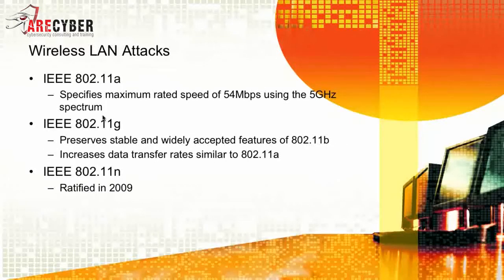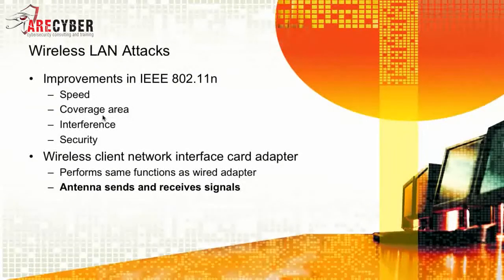There are several wireless standards you must be familiar with to successfully navigate the Security Plus examination. Starting with 802.11a — it has a specified maximum rate speed of 54 megabits and uses the 5GHz spectrum. Next is 802.11g, which preserves stable and widely accepted features of 802.11b with increased data transfer rates, similar to 802.11a. Ratified in 2009, the 802.11n standard improved over A, B, and G, bringing more speed, better coverage, less interference, and better security.